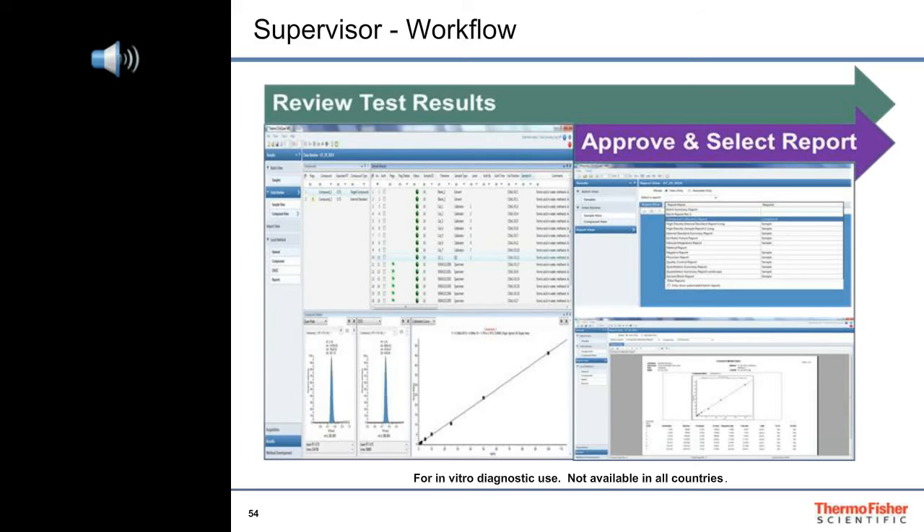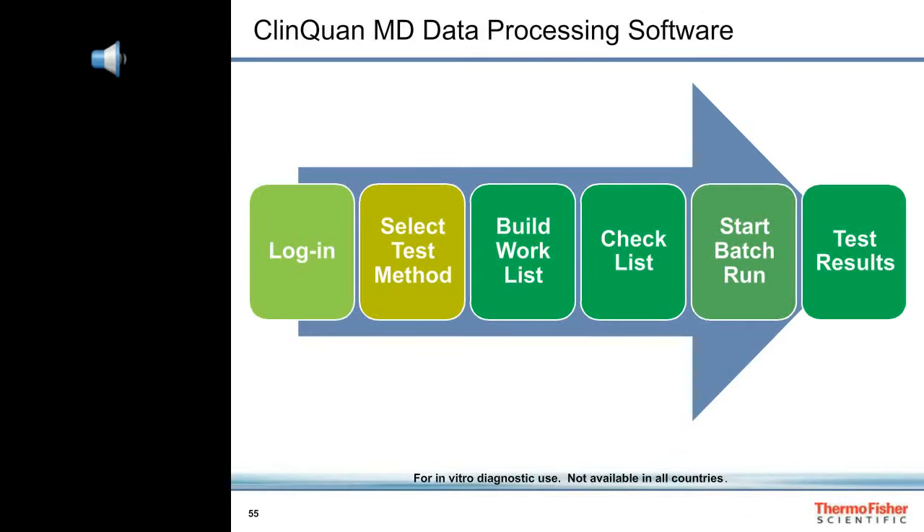Calibration plots must pass specifications for regression statistics, precision, and accuracy. These specifications are defined by the lab director and written into the test method. The supervisor can easily spot any result that is in question and repeat injections, or determine if any specimen exceeds the limits of the calibrators and needs to be diluted before reinjection. Once the supervisor is satisfied with the quality of the data, the batch reports can be generated and filed. From instrument start-up to final reports, ClinQuan MD software streamlines the entire workflow with flexibility and ease of use.